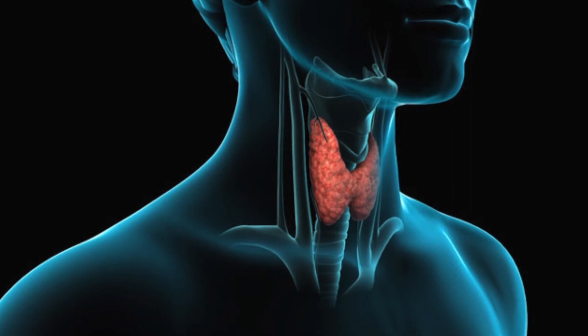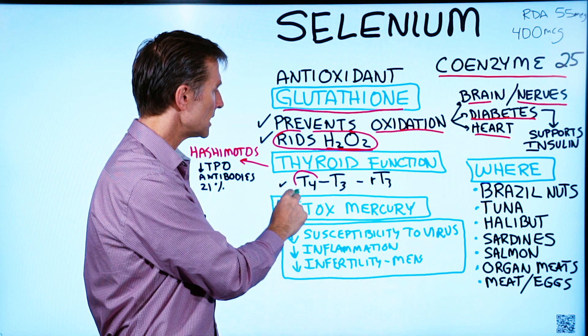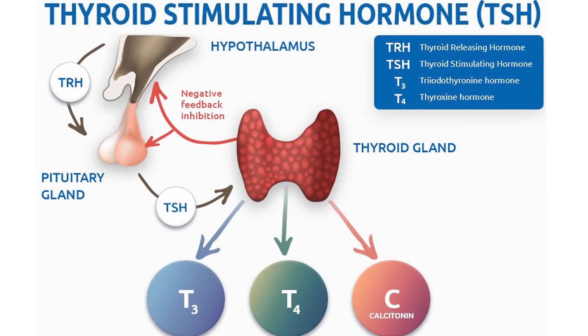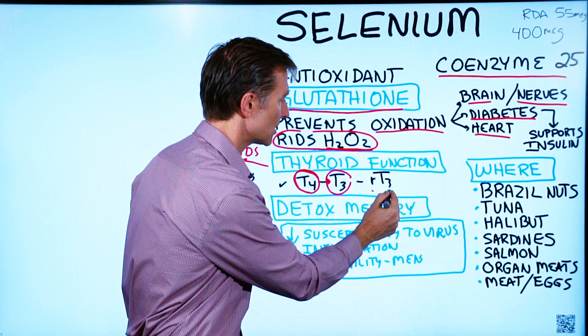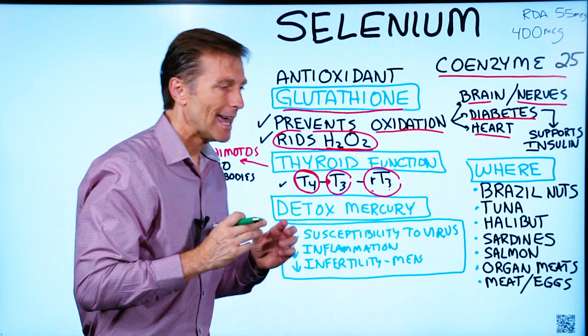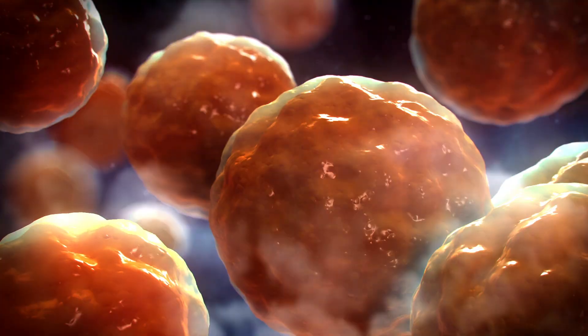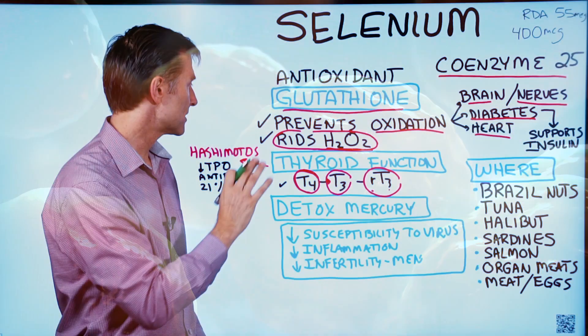Then there's the related function to the thyroid gland. Selenium is needed to convert T4 — the inactive form of the thyroid hormone — to T3, and also to reverse T3, which is another inactive form of the thyroid hormone. So it's intimately involved in the conversion to make thyroid hormones work. Every single cell that the thyroid innervates has selenium involved.